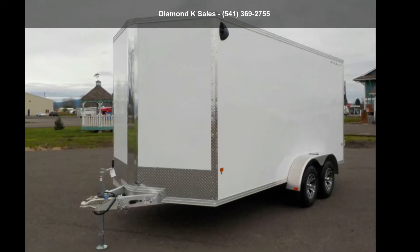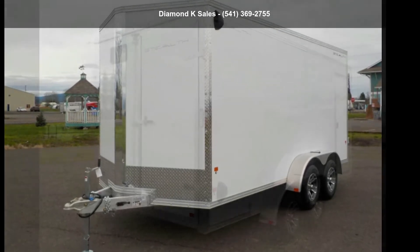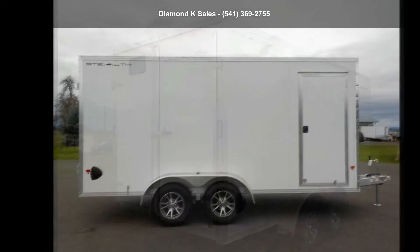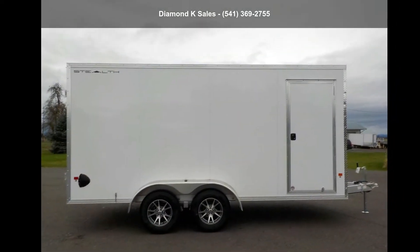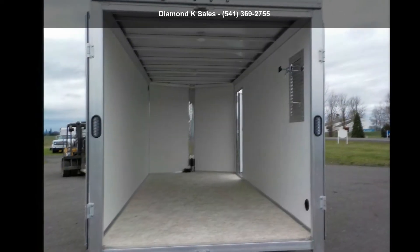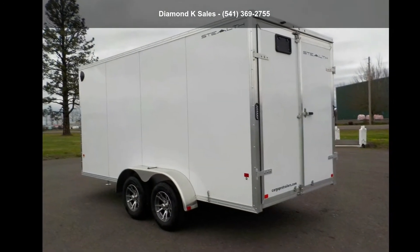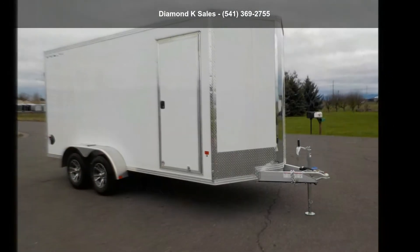Up for sale is a Cargo Pro 2020 Stealth Flight 7ft x 16ft 7K enclosed. This trailer is ready for the road. Financing options are also available for qualified buyers. Call now to ask the dealer about this unit. We are sure to have a quality trailer that fits your needs.